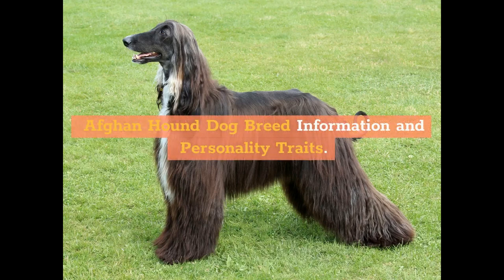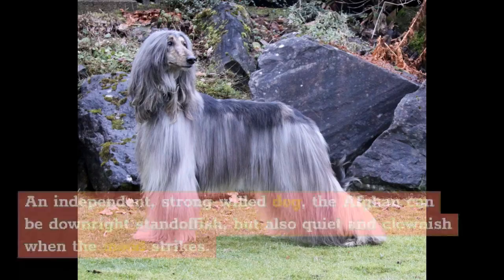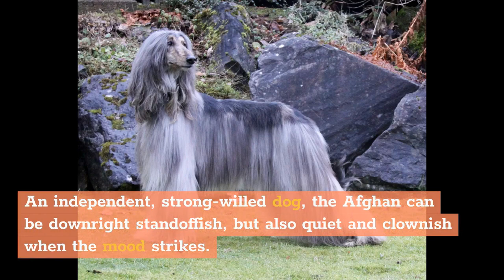Afghan Hound Dog Breed Information and Personality Traits. An independent, strong-willed dog, the Afghan can be downright standoffish, but also quiet and clownish when the mood strikes.